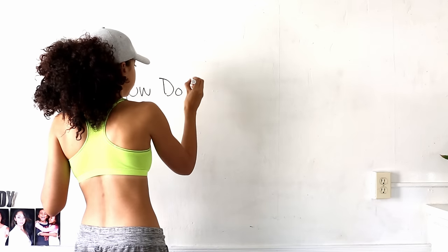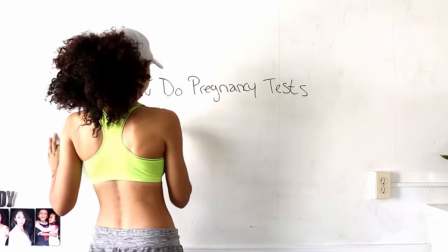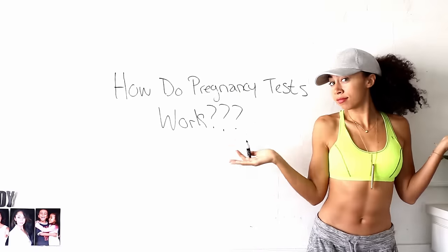Today I want to talk about pregnancy tests: how do they work, when should you take them, and when is the right time to go to the doctor's office?